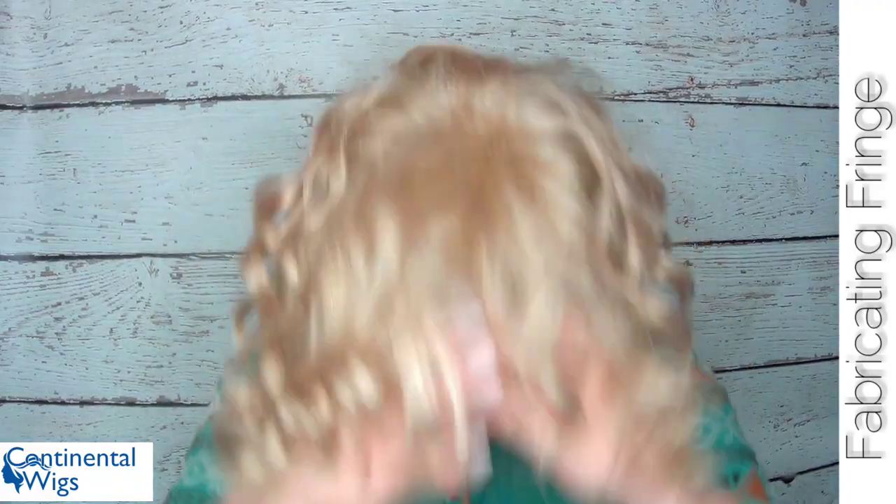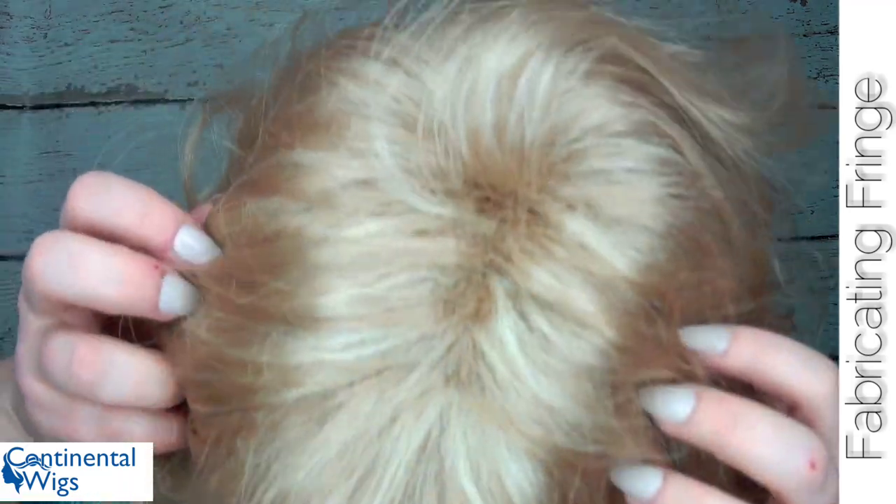You also have a velvet finishing strip right up at the front so it sits nicely and comfortably on your skin, and the nape also has a velvet finishing strip at the bottom for comfort. You also have velcro adjustable tabs so you can make the wig fit your head more true to size. Now right here you have some permatease — that's where the part is. It basically looks like it's backcombed for a lot of volume.